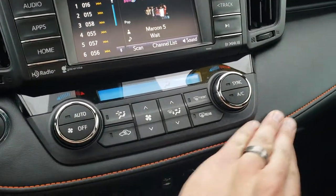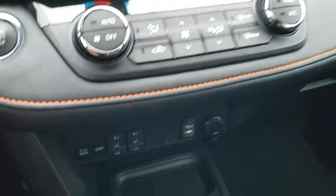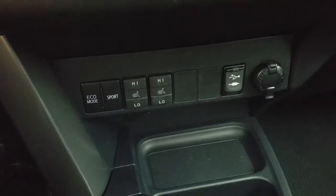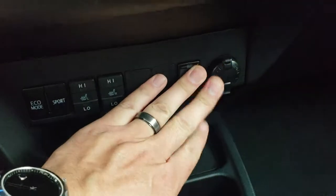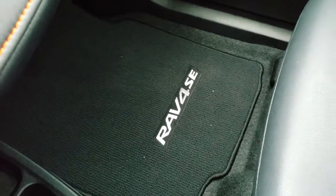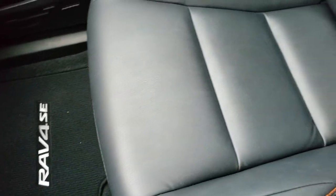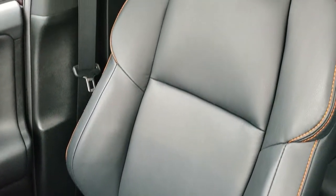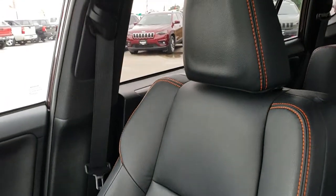Everything is nicely leather-wrapped and appointed. There are your heated seat buttons. You get an eco mode, sport mode, an aux input, and a USB jack. And it is very clean. Factory floor mat on that side. Passenger side seat is in excellent condition as well — no rips or tears on that. And it does come with a power sunroof.